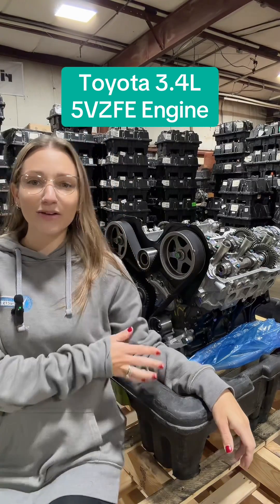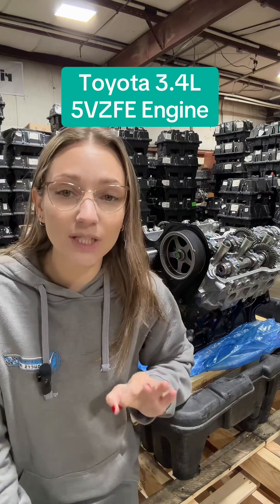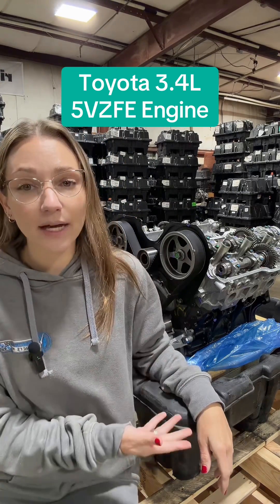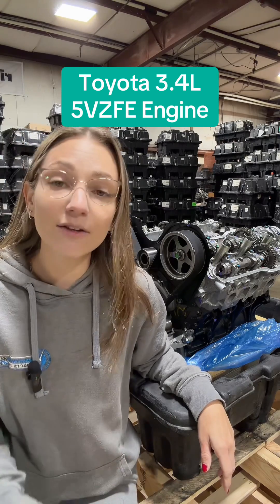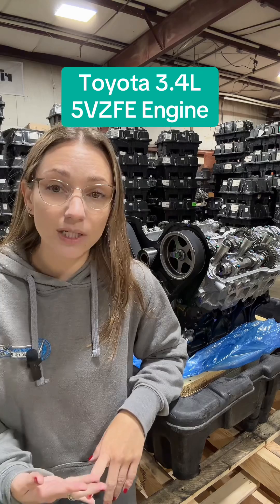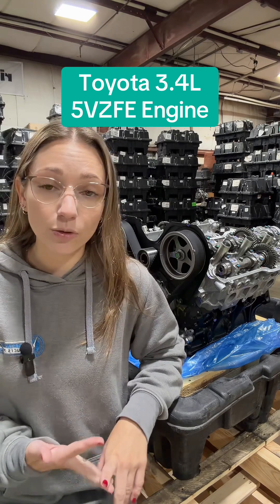We have got another trusty Toyota V6 engine with us today. This is the 3.4 liter 5VZ-FE. It was utilized by Toyota from 1994 up until 2004, and it can be found in your T100s, your Tacomas, and your 4Runners.